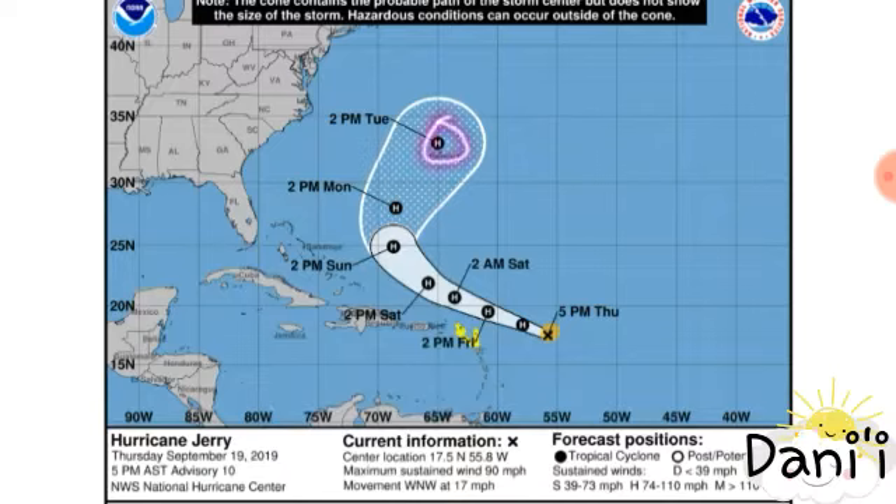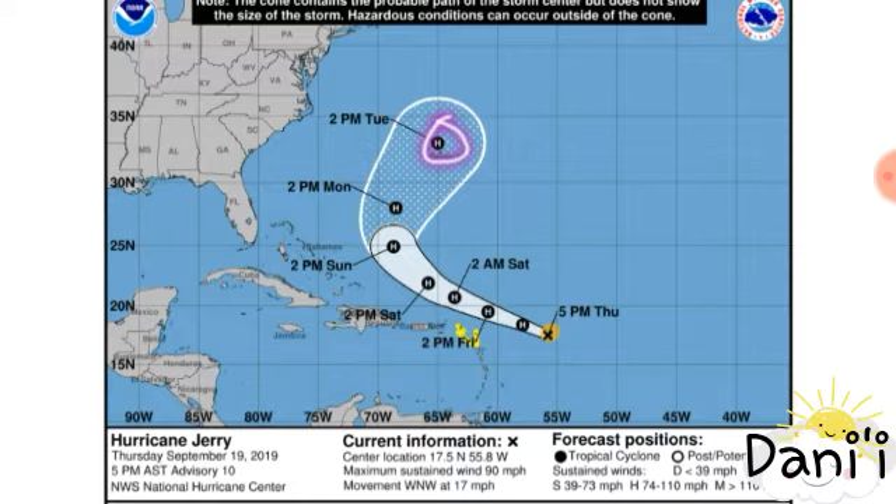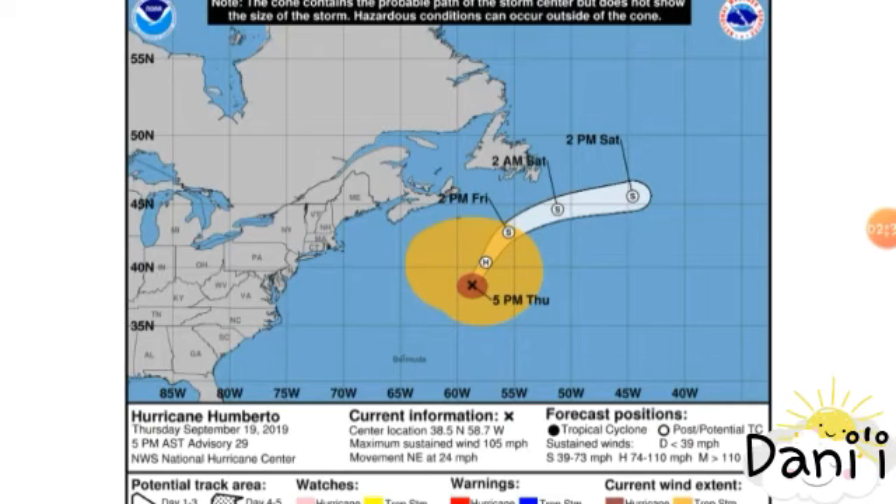Bermuda might not be so lucky. Currently highlighted in yellow is a tropical storm watch in effect for some of the Leeward Islands, including St. Martin, St. Barthélemy, Bermuda, and Anguilla — those areas can expect tropical storm conditions within the next 48 hours or so. The hurricane is expected to continue moving to the northwest, then turn north and eventually northeast. By early next week, Bermuda could be in trouble, but the cone can shift at any time so we have to keep watching.